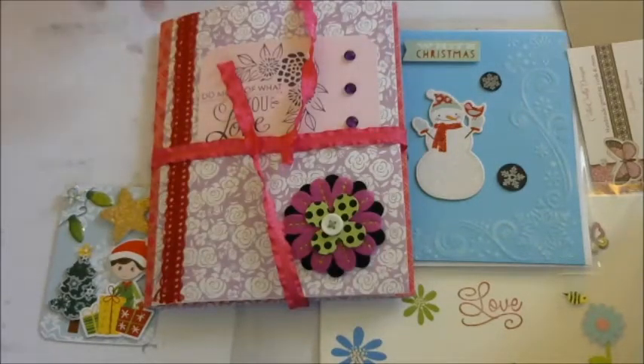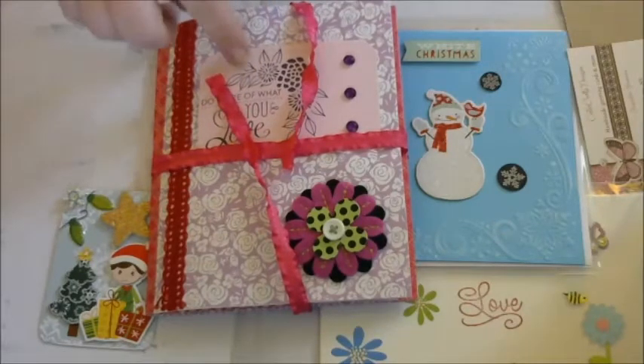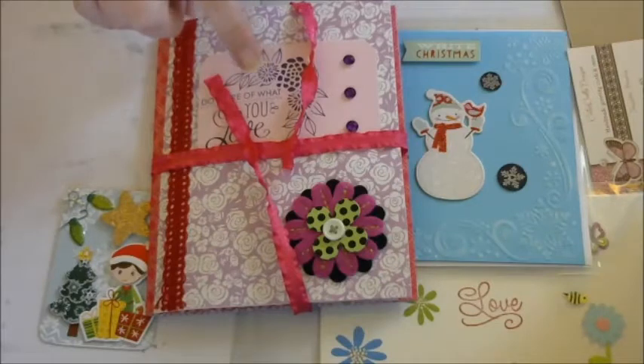Hey guys, it's Queenie. This is the 6th entry in for my giveaway challenge. This one comes from Jacqueline. It's Lady J Crafty 2016.